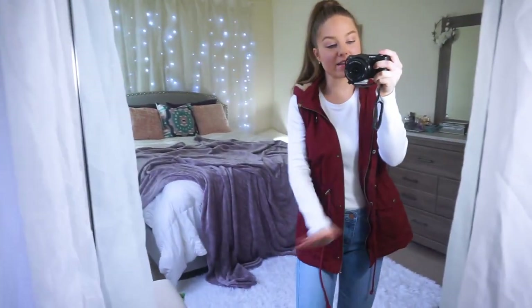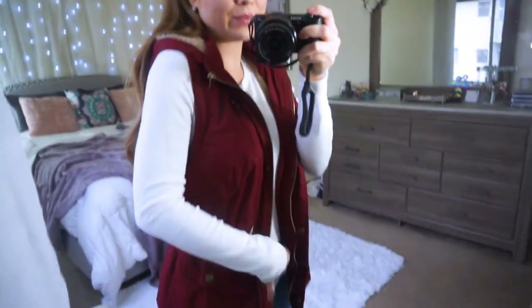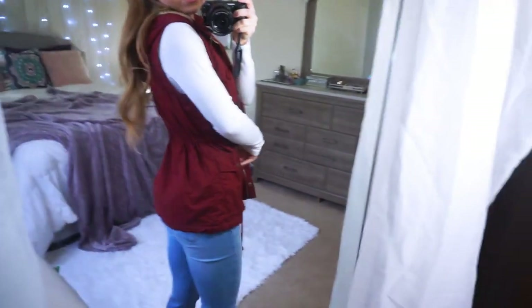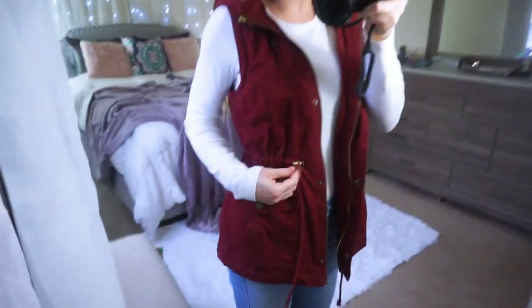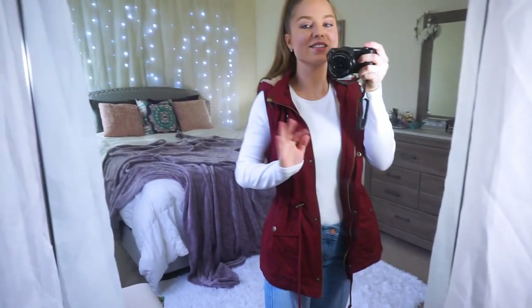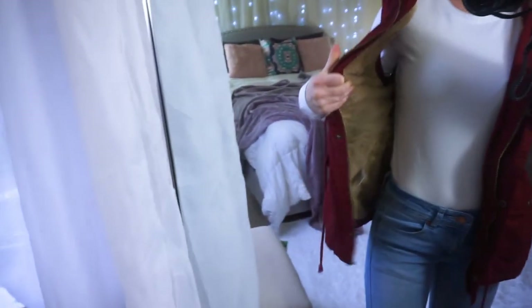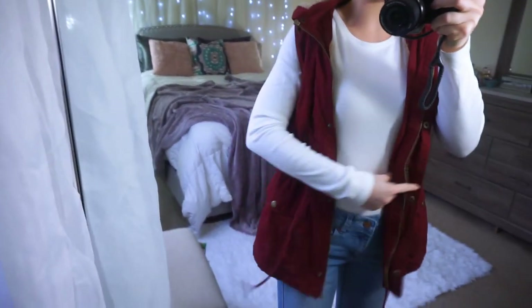I am obsessed with this next outfit. In the winter, especially around the holidays, I love jewel tones — rubies, teals, emeralds. They're so classic, beautiful, and complimenting on every skin tone. This vest is a ruby maroon color. It clenches at the waist, which is really nice and flattering, and you can adjust it with little straps. I love the bronze accents and the bronze zipper. The inside is so nice and warm, cozy, and super soft throughout the entire vest.